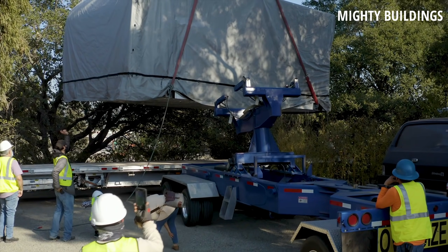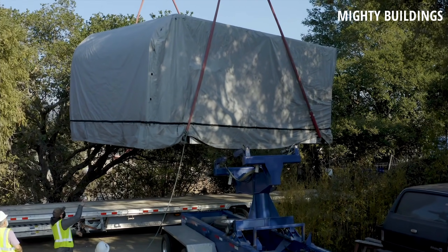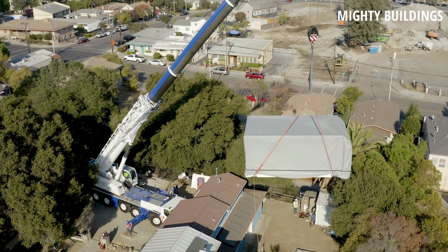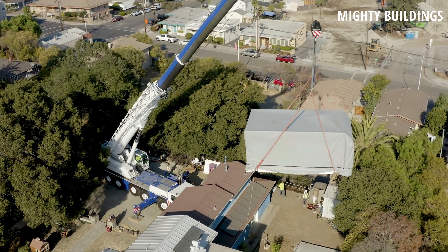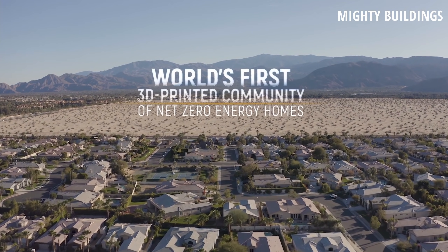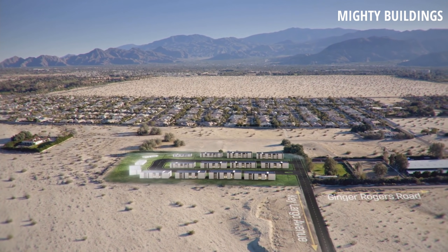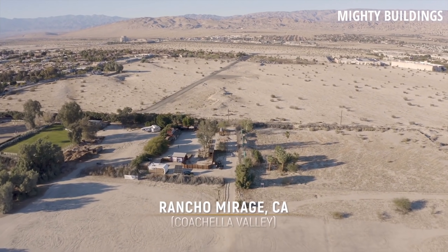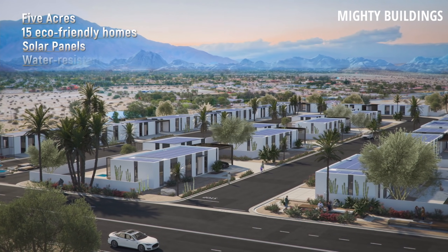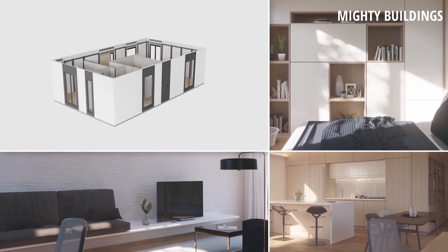The company also prides itself in providing turnkey solutions. They take care of the permitting process, entitlements, foundation, utilities, drainage, on-site labor, crane, and truck delivery. They're using lessons learned from the modular units towards larger Mighty Houses in Rancho Mirage, California, also called Coachella Valley. Flexible solar panels on the roof will apparently power not only the home but an outdoor pool too.